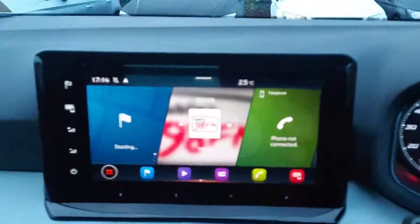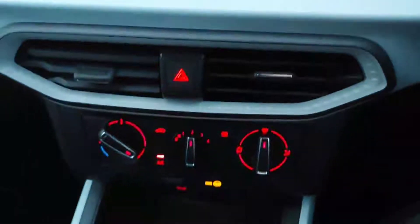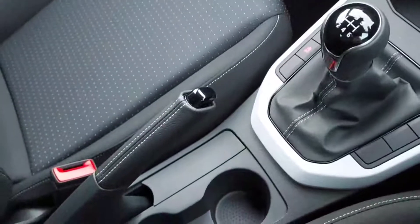Over to our media console, rear parking sensors, and air conditioning. There's also a six-speed leather gear stick, leather handbrake, and armrest.